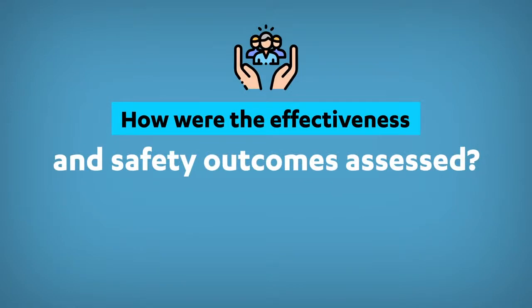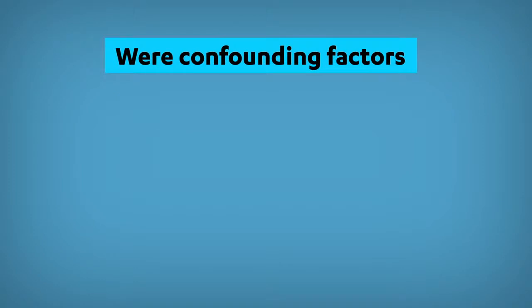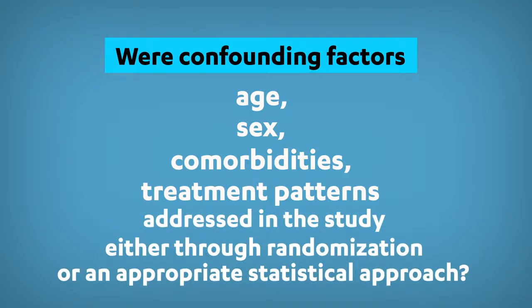How were the effectiveness and safety outcomes assessed? Were validated methodologies and criteria used to evaluate these outcomes? Were confounding factors such as age, sex, comorbidities, and treatment patterns addressed in the study, either through randomization or an appropriate statistical approach?